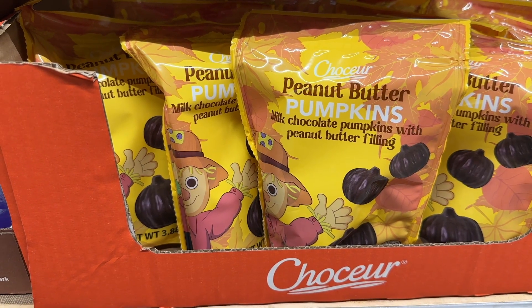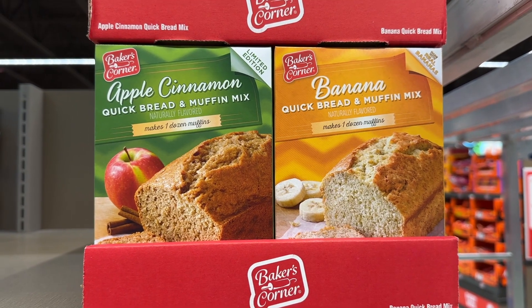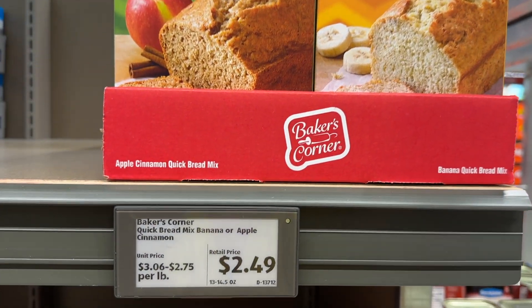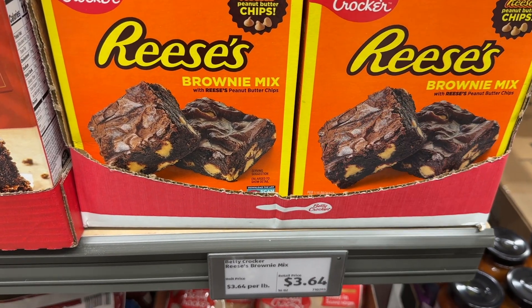These peanut butter pumpkins are also yummy. The apple cinnamon bread and the banana bread are in stock — I will leave you a recipe on the apple cinnamon bread. Look at that Reese's brownie mix, that looks so good.